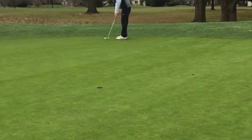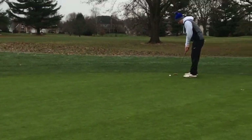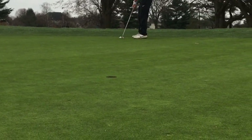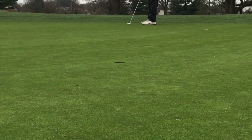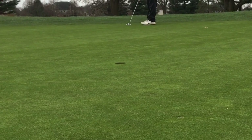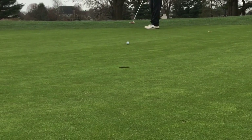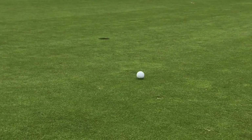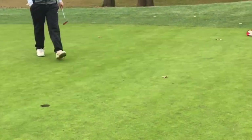JC with a birdie chance now, to make up for that double on the first. This putt is straight down the hill — shouldn't have too much to it, maybe a little right to left. Just off the left edge. It didn't break much, but you can tell how much downhill that was by how much it ran out.